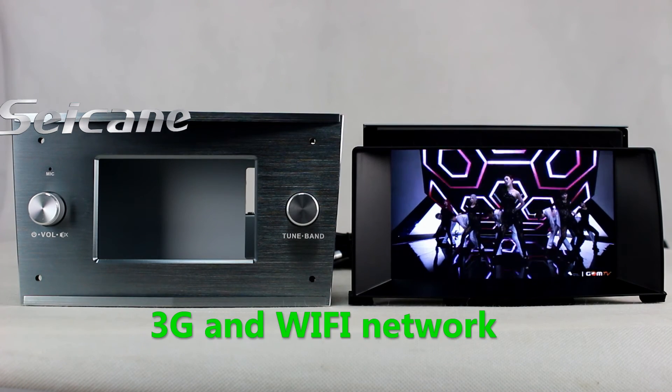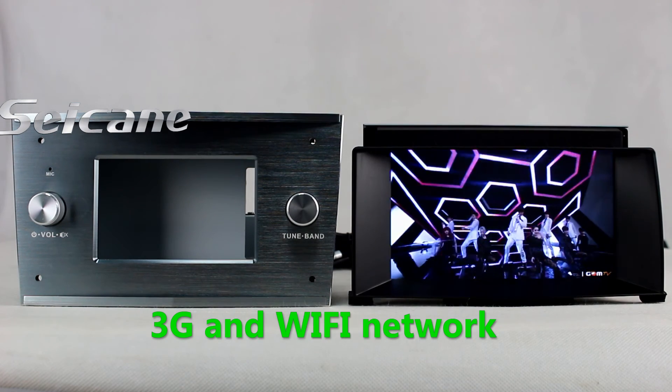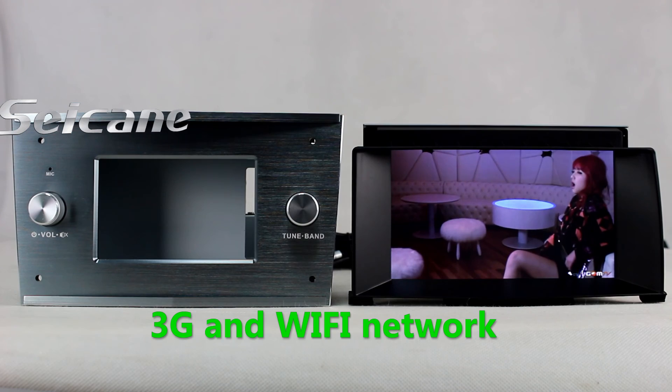Surf on the internet via Wi-Fi or 3G function. You can set a Wi-Fi hotspot on your cell phone and connect this unit to your phone.